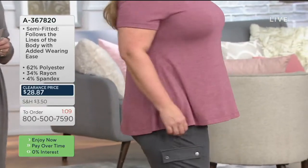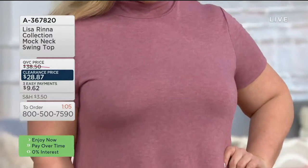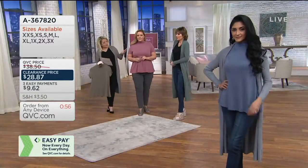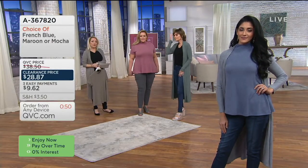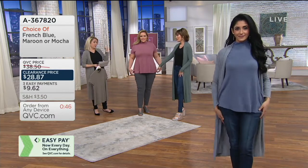Just reduced today. Polyrayon span. Look how great that looks — under a blazer, under a duster, under a motorcycle jacket or leather, whatever you'd like to pair it with. And if you want to do a little front tuck, you can do that easily. Great arm coverage.